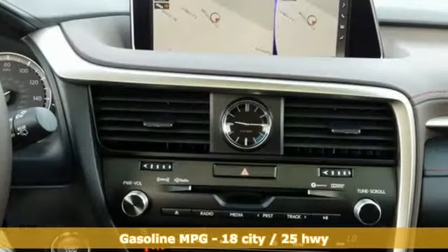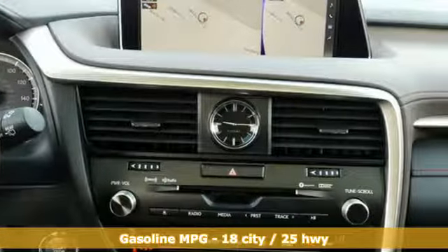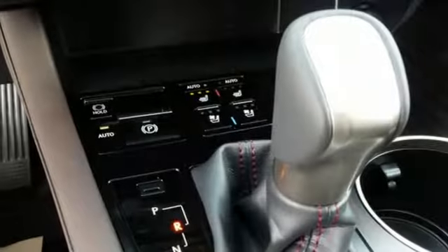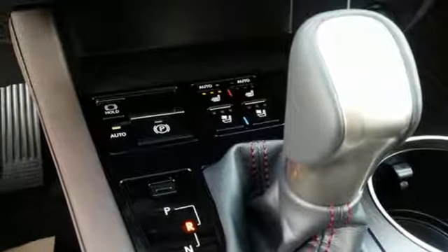V6 engine, gas pressurized shocks, integrated navigation system with voice activation, power heated mirrors, front heated and ventilated leather bucket seats, autonomous cruise control.